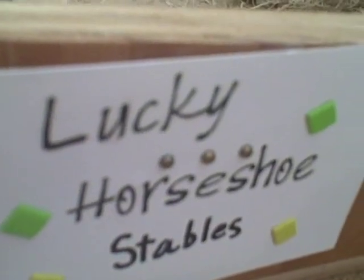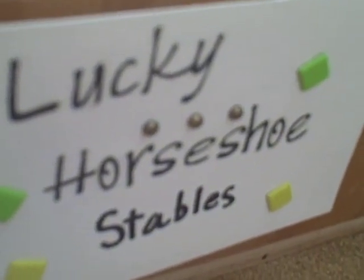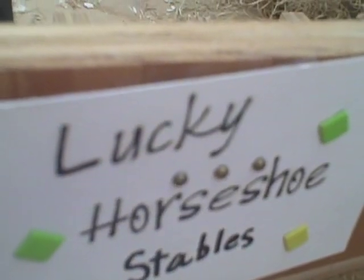Hey guys, it's LuckyHorsesStables and I thought I would give you an updated barn tour of LuckyHorsesStables.